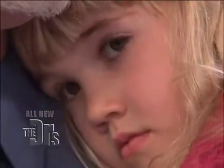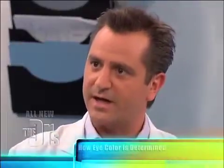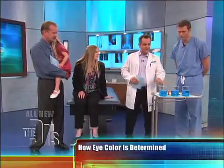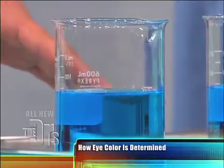Soon before birth, right after birth, or even in the first six months of life, the melanin starts to creep into the eyes. I'm gonna show you how that works. Travis, do you wanna be my assistant here? I would love to, Dr. Shears. So here's the basic eye color — this is an eye with no melanin, and this is what she probably looked like in the womb.